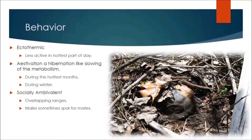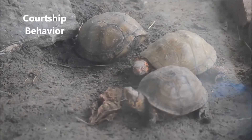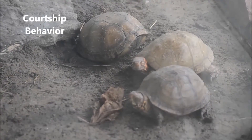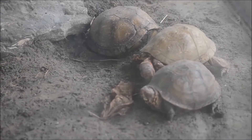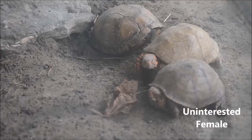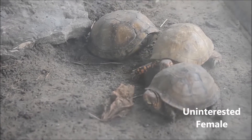Males and females do not form any kind of pair bond, and will often ignore each other after mating is concluded. As you can see here, this male has two females, both of which have closed their shells to him.